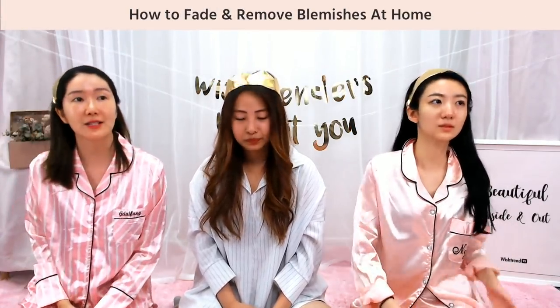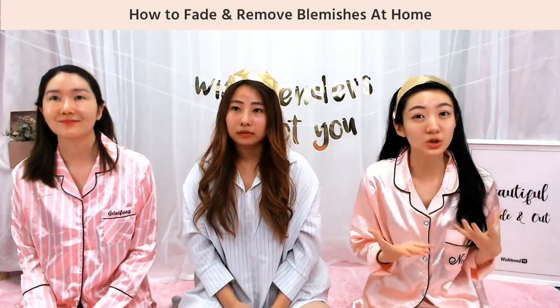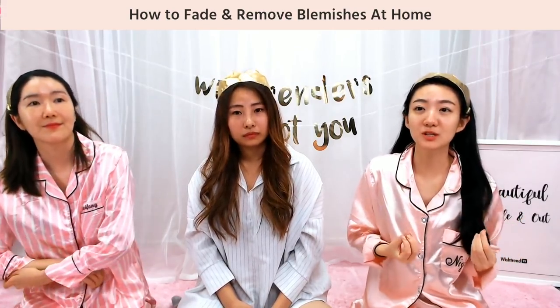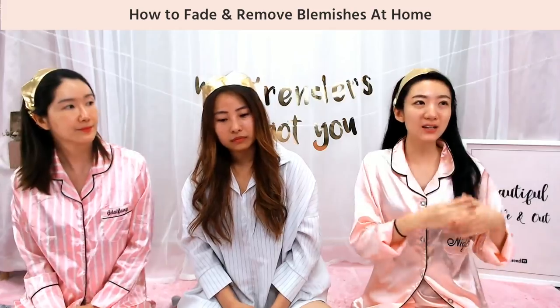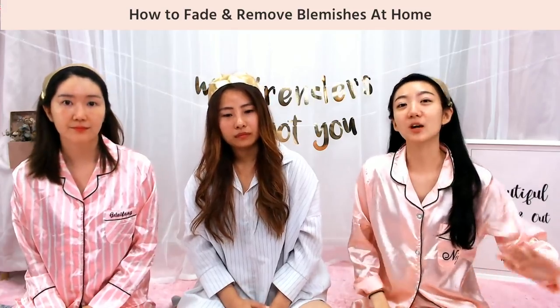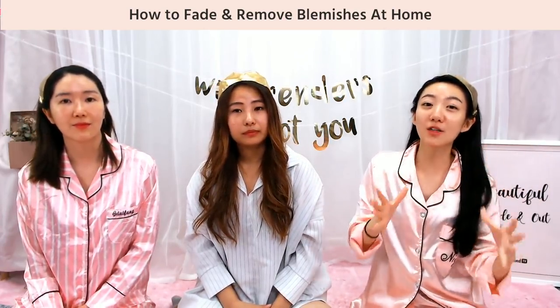How to fade and remove blemishes at home. We asked our community what skin type you have and what kind of concerns you have in regards to your skin type. In regards to blemishes, people say, I have combination or oily skin — I don't know how to deal with my blemishes because if I try something, I don't know if my skin will accept it. So we took all your questions, categorized them, and we're going to be answering the most relevant ones. We can't answer everything, but we'll try to give you all the information you need about blemishes and your skin.